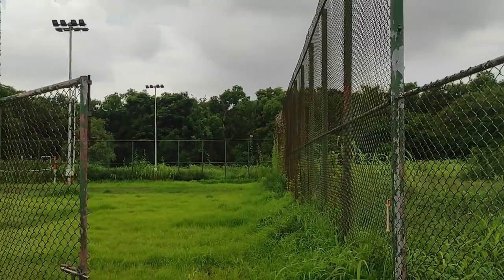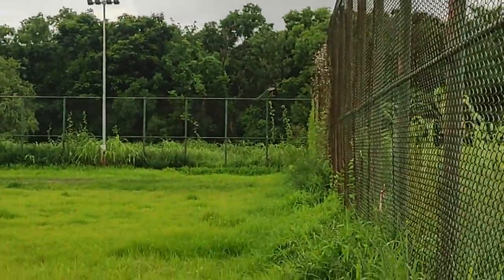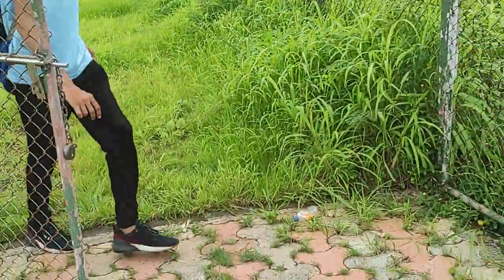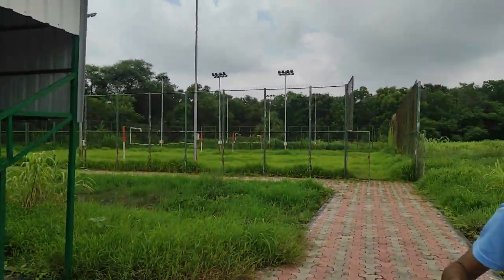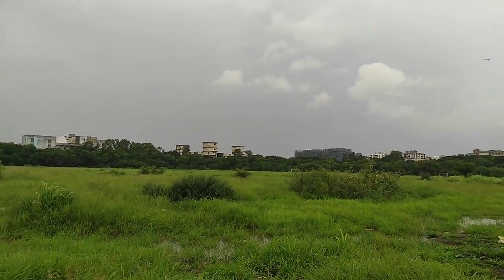A specialty of SVNIT is the peacocks on campus. There are so many peacocks — you can see them throughout the campus. This is our national bird, the peacock. There was some commotion here, looks like it spotted a snake. Further along, there was lawn tennis, basketball, and volleyball. Now I am showing you this ground — this is a football and cricket ground, so both sports are played here.